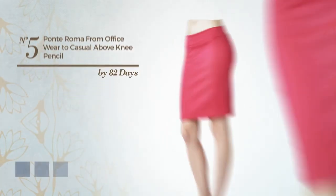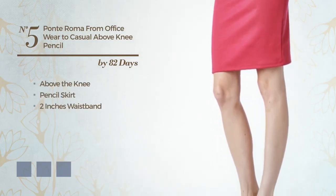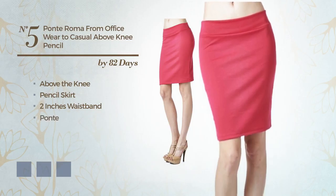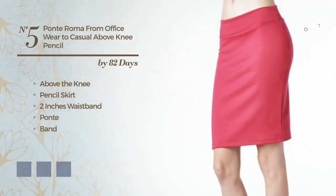Number 5: a gentle above-the-knee pencil skirt. Including a 2-inch waistband. Crafted from comfortable ponty. Completed with band. Available in 11 color variations — for instance, beige, black ink, and charcoal gray.